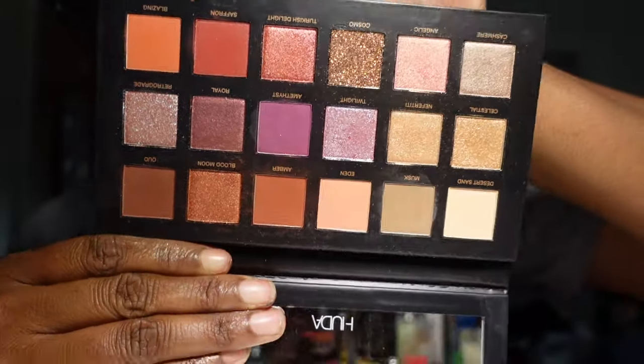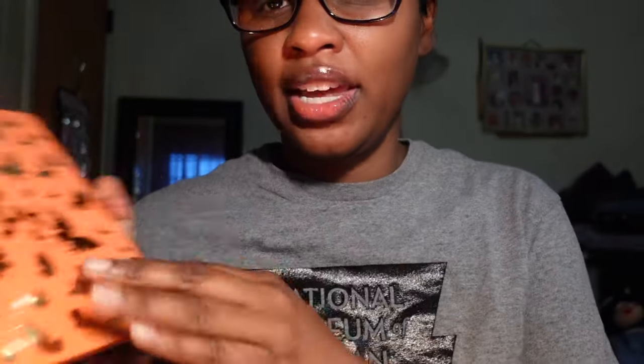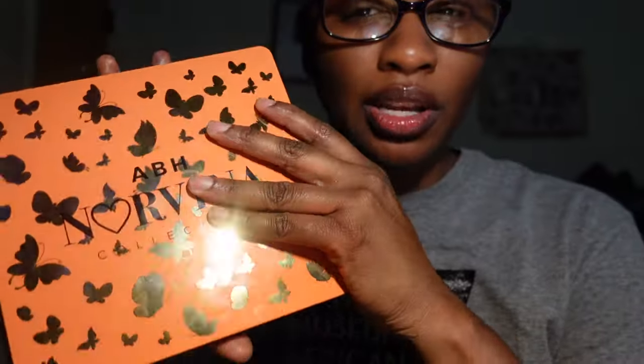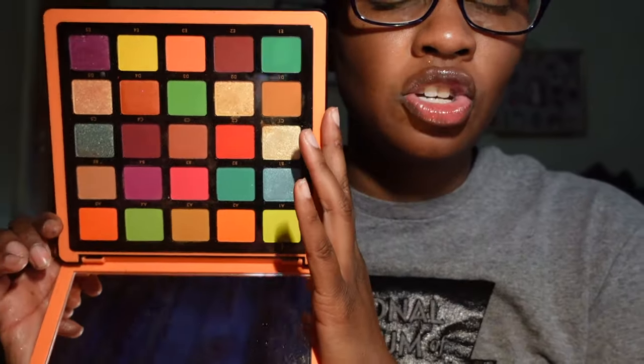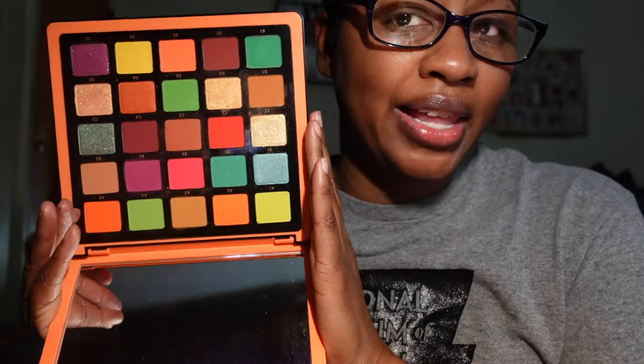The other Huda Beauty palette is the Desert Dusk palette — it's a beautiful palette and I've been getting some use out of my palettes, so I'm keeping it. The next palette is also from ABH — the Norvina collection. I got it on clearance from TJ Maxx. It's not a palette I would typically go for, but I've been using the mess out of this eyeshadow palette. It's something you just pull out when you don't know what to wear. Even though it's not my typical color story, I absolutely love this palette and I'm keeping it.